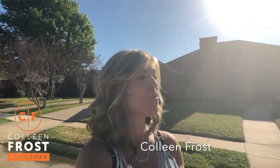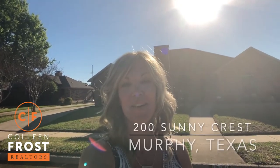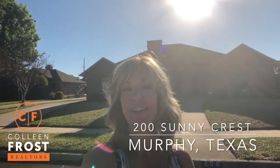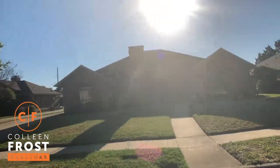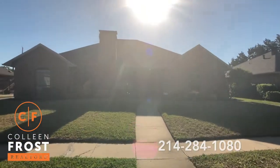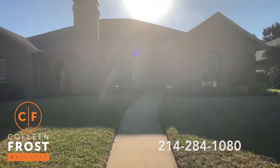Hi, I'm Colleen and I want to show you this beautiful home located at 200 Sunnycrest. It is a gorgeous sunny day. This is a gorgeous Sunnycrest home. So let's go take a peek inside this beautiful one-story with an amazing pool in the backyard.